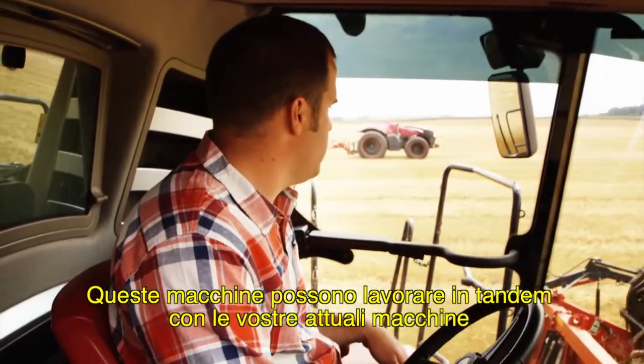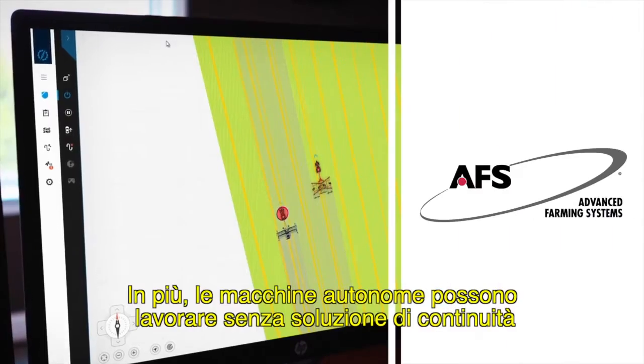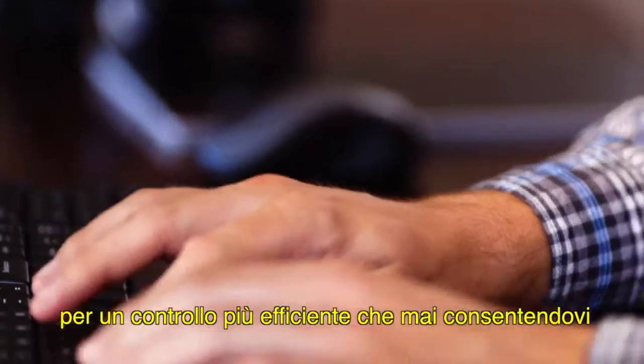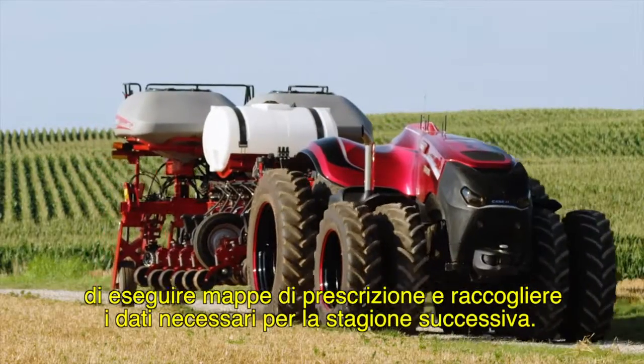This equipment could work in tandem with your current machines or as a fleet. What's more, autonomous equipment would work seamlessly with Case IH Advanced Farming Systems to deliver more control than ever before and allow you to execute field prescriptions and collect the data you need for next season.